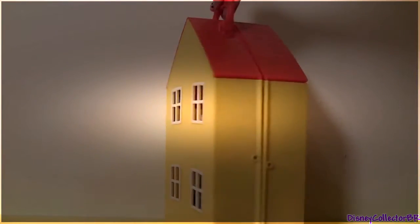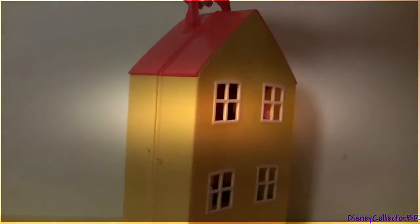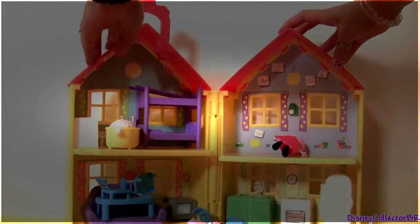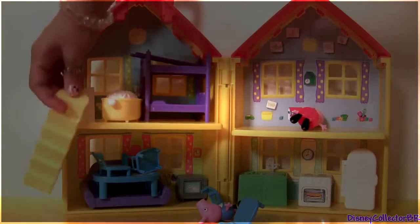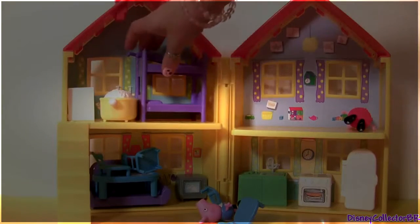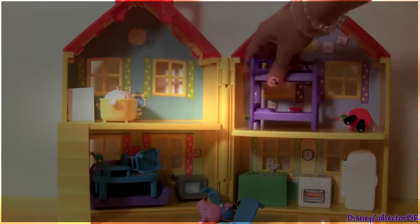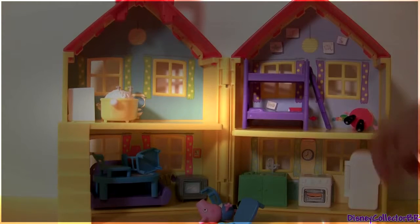Here's the playhouse and it's actually a really nice carry case. When you open up, you get this fantastic playhouse and we can have fun putting everything in place. The bunk bed is gonna go in the bedroom right here. I think we're all set in the kitchen.